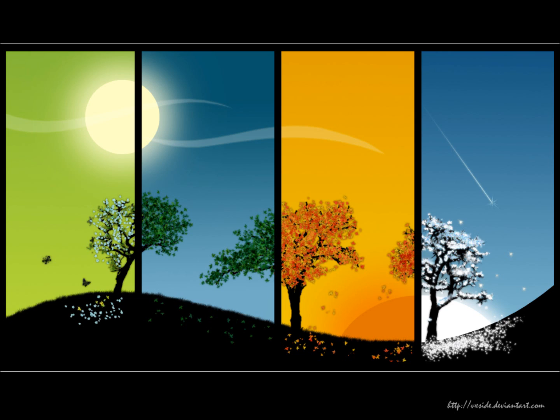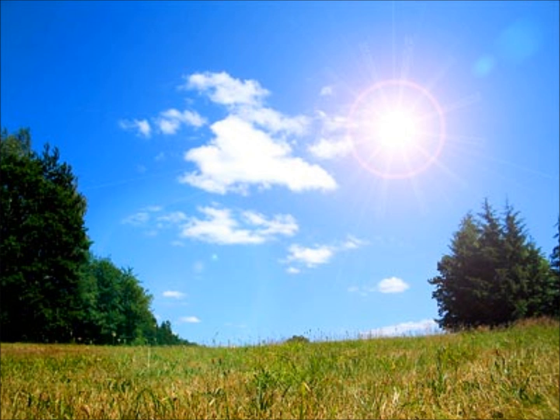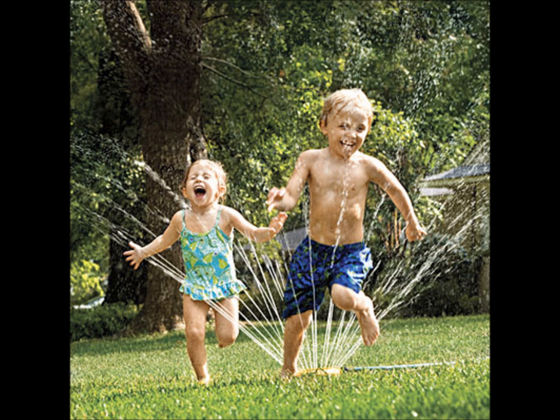If you pay close attention to the weather, you will be able to identify what season it is. In the summer, the days are long and filled with sunshine. Because there are more hours of day than night, this is what makes the temperatures so hot.